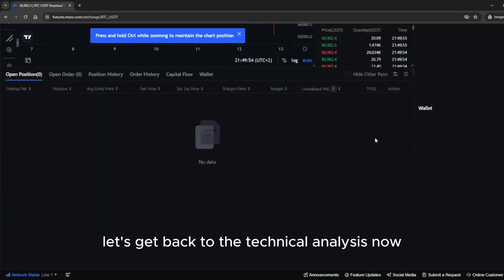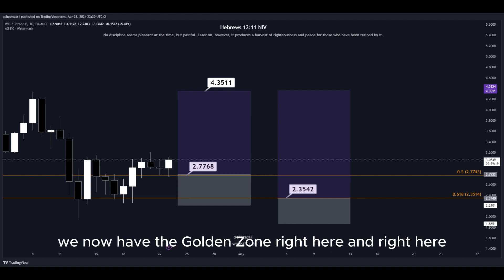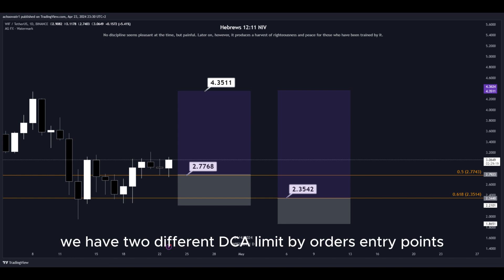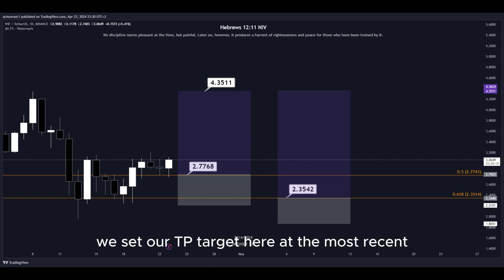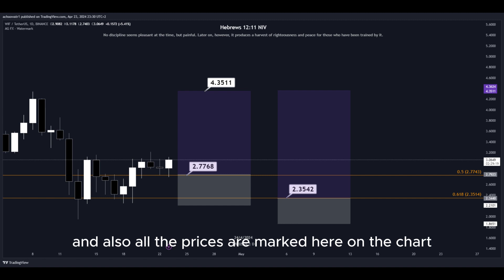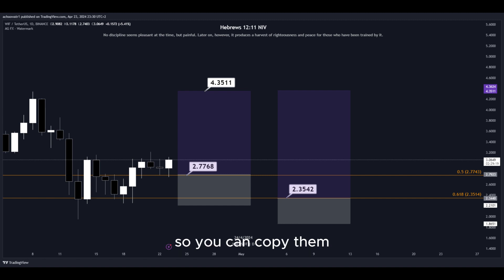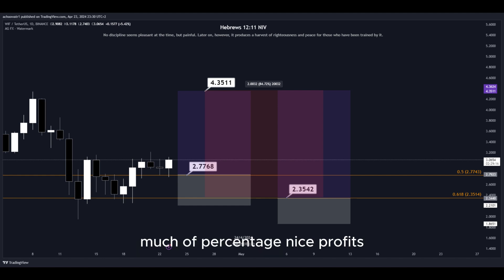Let's get back to the technical analysis now. Using the Fibonacci retracement tool, we have the golden zone right here. We have two different DCA limit buy order entry points and we can simply put them here into the golden zone. We set our take-profit target at the most recent highest high, and all the prices are marked here on the chart so you can copy them and use them easily for your own trades. This trade would give us a total profit of this much in percentage — nice profits, quick and easy trade.